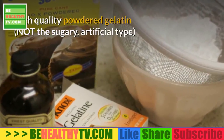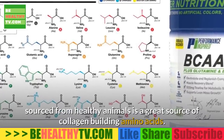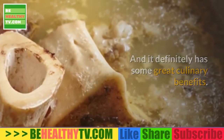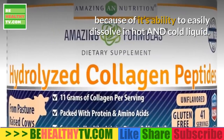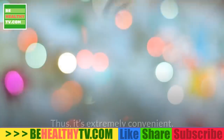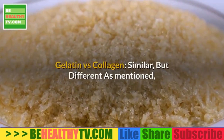High-quality powder gelatin — not the sugary artificial type — sourced from healthy animals is a great source of collagen-building amino acids and has great culinary benefits. In supplement form, however, hydrolyzed collagen is preferred because of its ability to easily dissolve in hot and cold liquid. It has no taste or smell, making it extremely convenient.